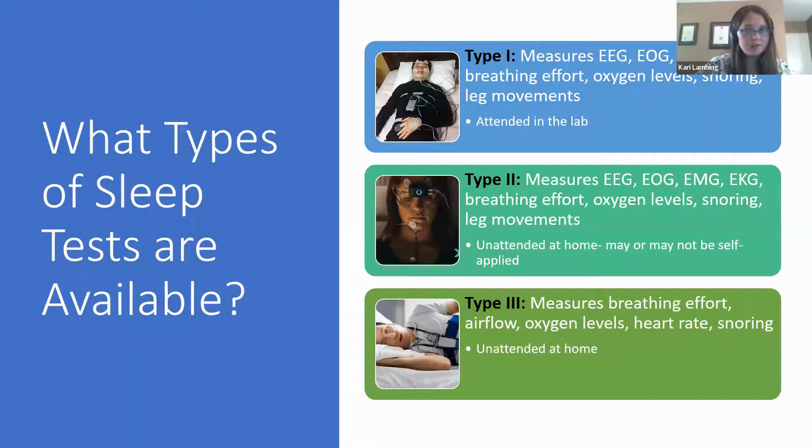When somebody has complaints about sleep and they meet with a medical professional there are a few different types of tests they may be referred for. The first is a Type 1, which is the diagnostic gold standard — you go to the sleep lab, a sleep tech applies electrodes to your scalp and face, respiratory bands on your chest and abdomen, a cannula in your nose to record airflow, and an oximeter on your finger to record oxygen saturation.